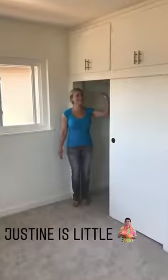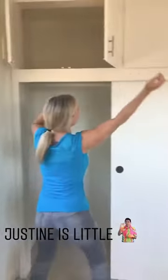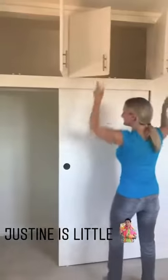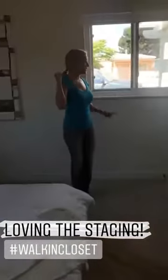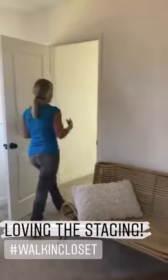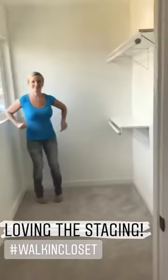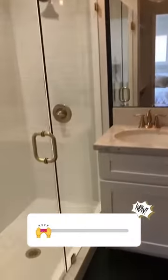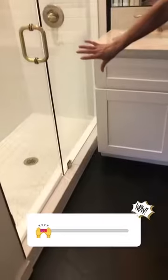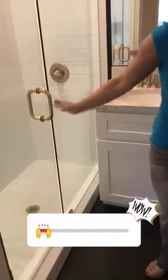Look how short this closet is — definitely from the original 1950s of the home, with storage up top. Here we have the lovely master with a huge walk-in closet and extra shelving. Look at these light fixtures — I love it, so bold. The hexagon black tile matches the hexagon in the shower, and beautiful brass throughout. I am loving it.